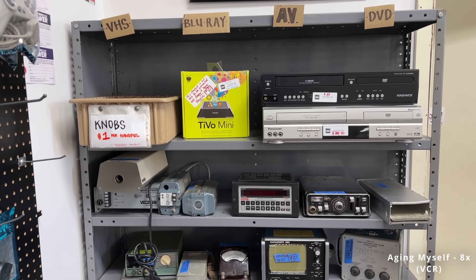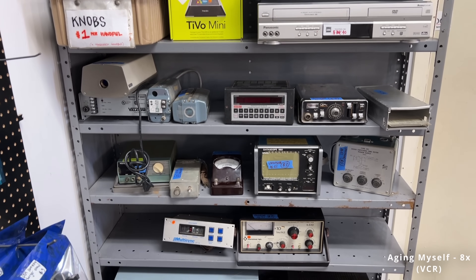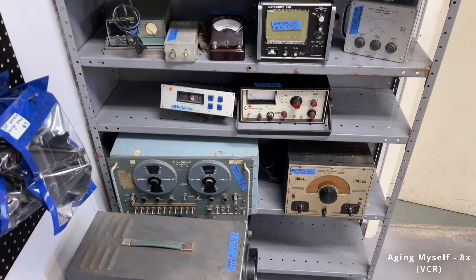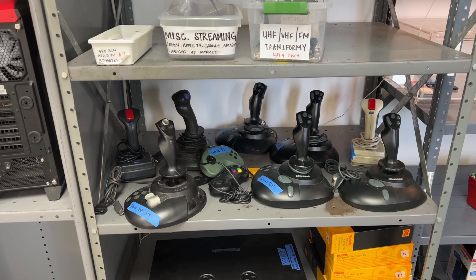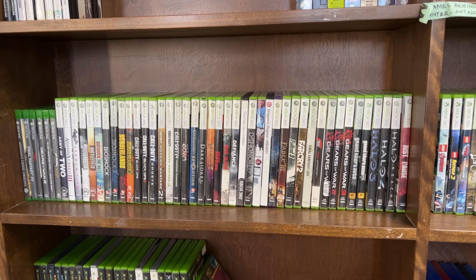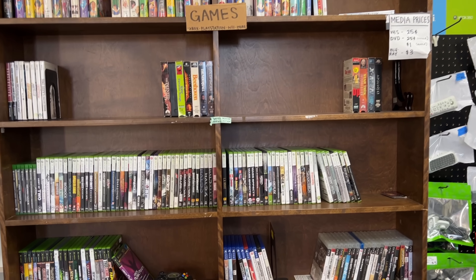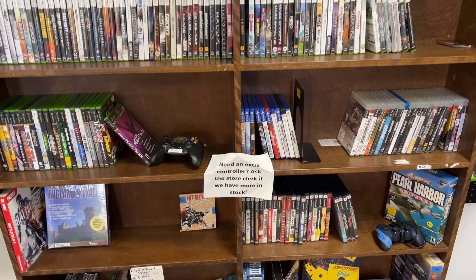A VCR was actually one of the first things I tinkered with as a kid — we had one with a stuck tape, I opened it up and fixed it. That's probably where my curiosity for tech started. They even have a gaming department for both retro and modern gaming consoles and games. They actually just got their first two PlayStation 5s; it's kind of like a timeline where things need to be out for a couple of years before they start trickling in.